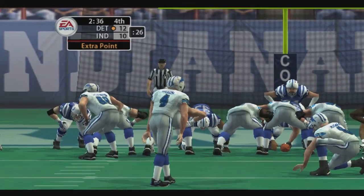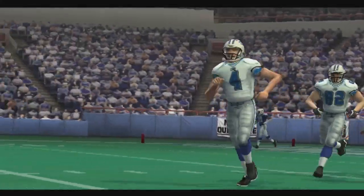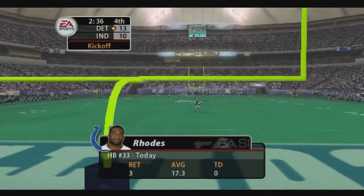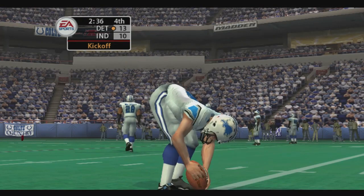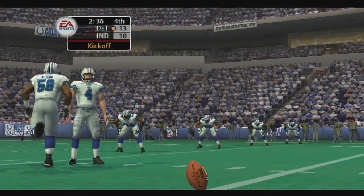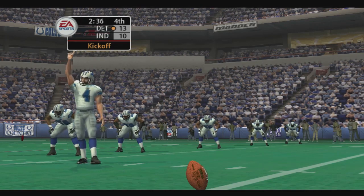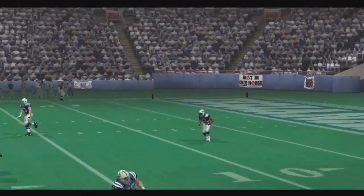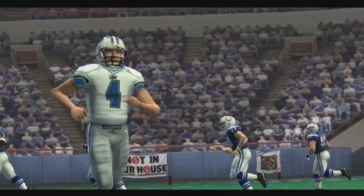They line up for the extra point — and it's up! The point after is good. The Lions are holding on to a slim lead. He's back for the kickoff — we take a quick glance at his return numbers. The Lions are ready to kick this one off. They'll return this one from the nine to the 20. The defense looks to rebound after that last effort when they allowed the touchdown.